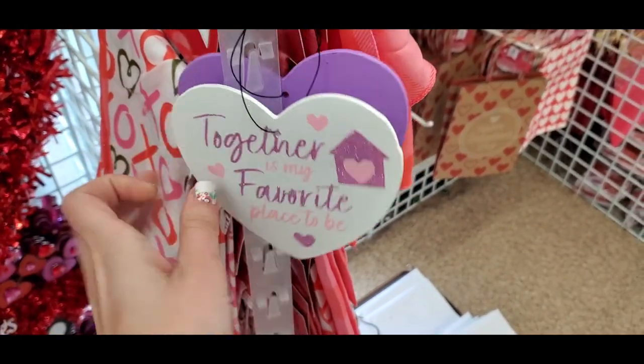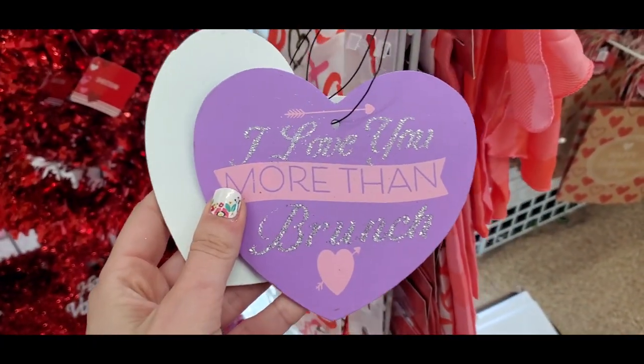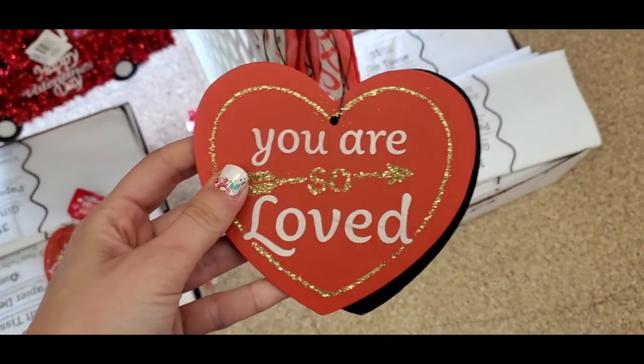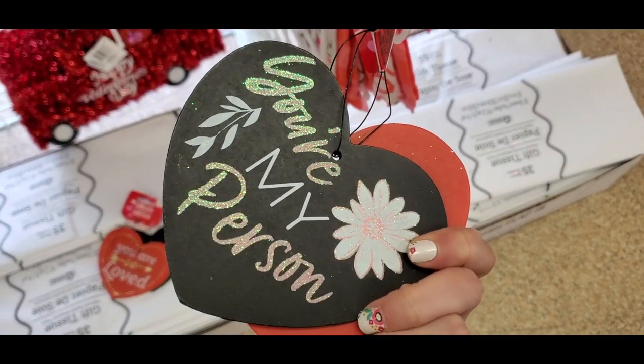I hadn't seen these before — they're like little candy hearts. This one says 'Together Is My Favorite Place to Be,' this one says 'I Love You More Than Brunch,' this one says 'You Are So Loved,' and that one says 'You're My Person.'